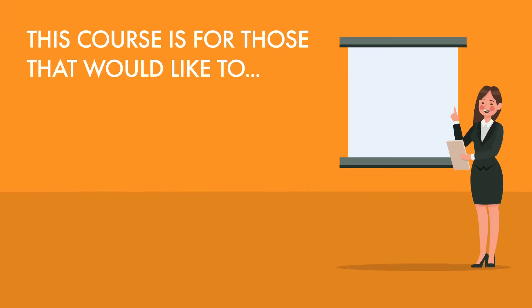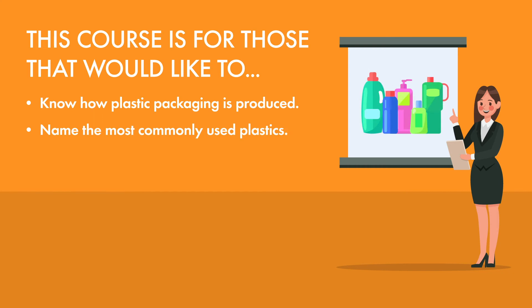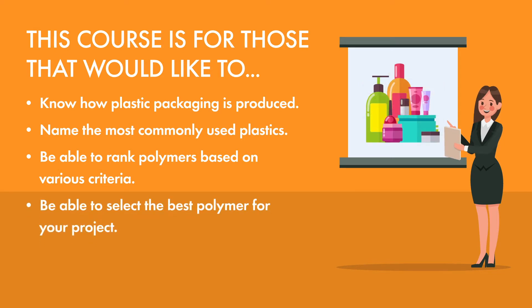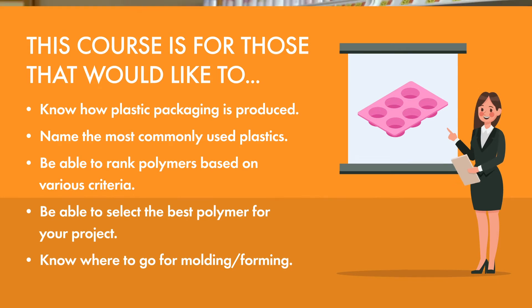So let's see if this course is a fit for you. Are you able to quickly tell someone how plastic packaging is produced? Can you name the most common plastics in packaging? Can you rank these polymers in terms of barrier protection against moisture, gas, chemicals, and grease? Can you select the best polymer for a packaging system based on clarity, cost, and ease of recycling? Do you know where to go if you need a component injection molded, a bottle blow molded, or a sheet thermoformed to your specification?